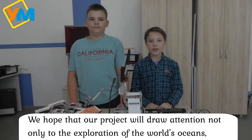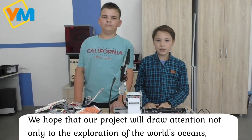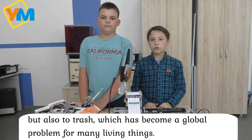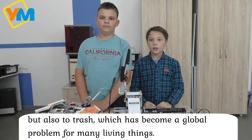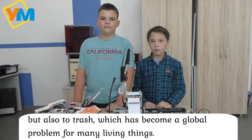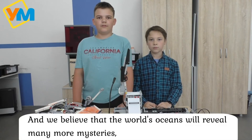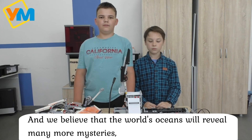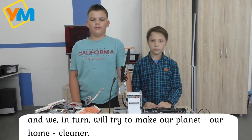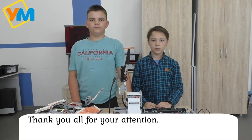We hope that our project will draw attention not only to the exploration of the world's oceans, but also to the problem of trash, which is becoming a global problem for many living things. We believe that the world's oceans will gain many more benefits. Our planet, our home, can live. Thank you for your attention.